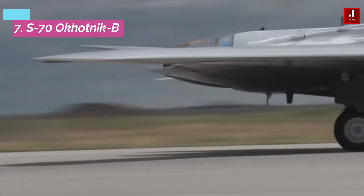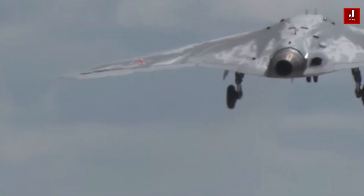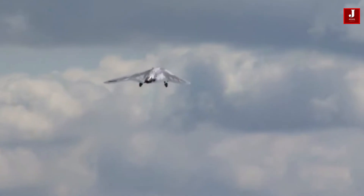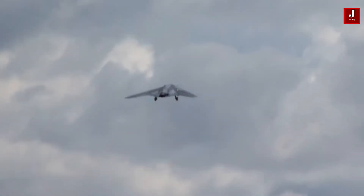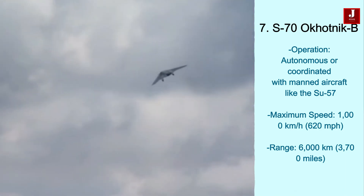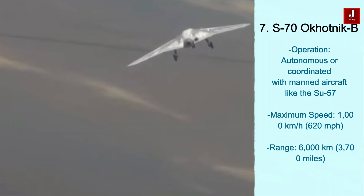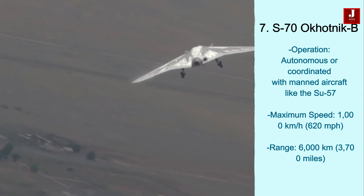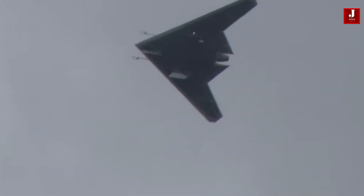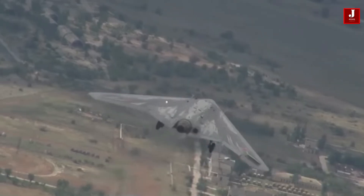The Sukhoi S-70 Okhotnik-B is a Russian stealth drone designed for reconnaissance and combat missions. It can operate autonomously or in coordination with manned aircraft like the Su-57. Developed by Sukhoi and MiG, it has a maximum speed of 1,000 kilometers per hour and a range of 6,000 kilometers. Several prototypes were tested between 2019 and 2023, and production is expected to begin in the second half of 2024. The drone is designed to enhance Russia's military capabilities with its advanced stealth features.